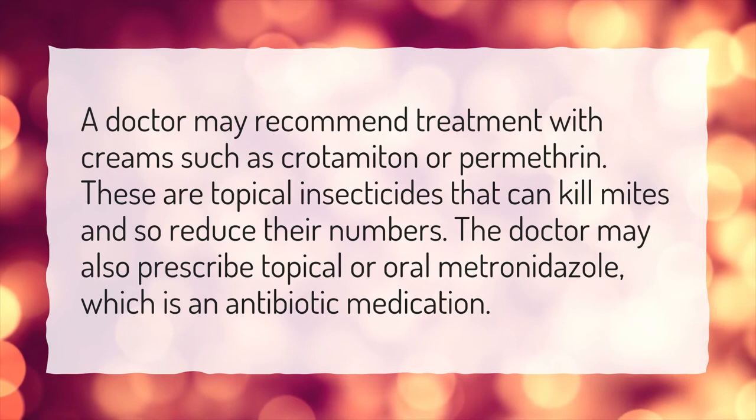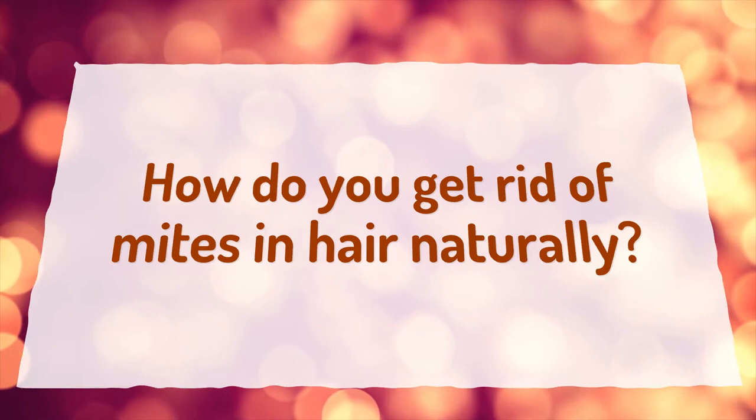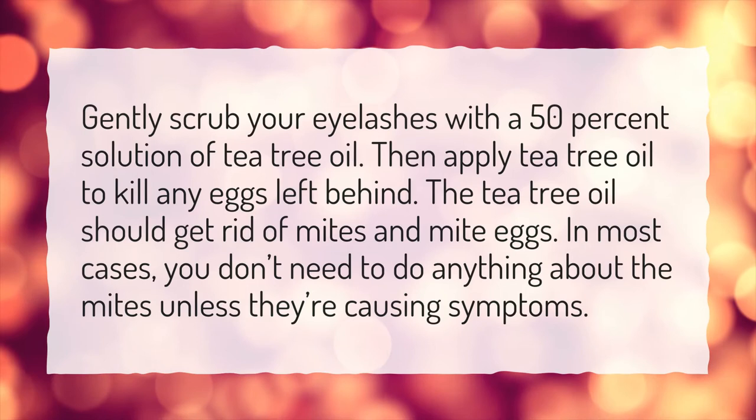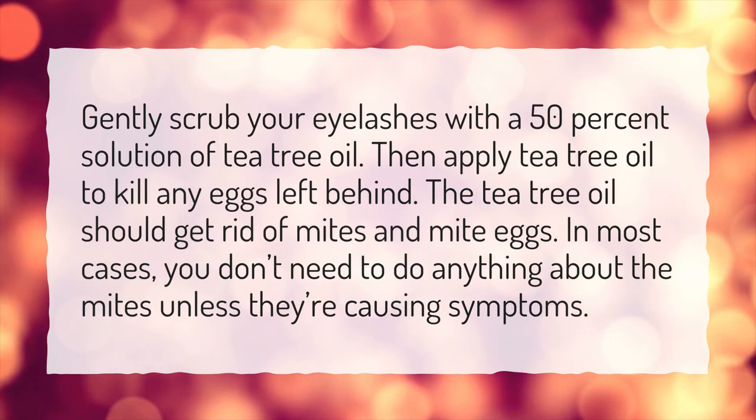How do you get rid of mites in hair naturally? Gently scrub your eyelashes with a 50% solution of tea tree oil, then apply tea tree oil to kill any eggs left behind. The tea tree oil should get rid of mites and mite eggs. In most cases, you don't need to do anything about the mites unless they're causing symptoms.